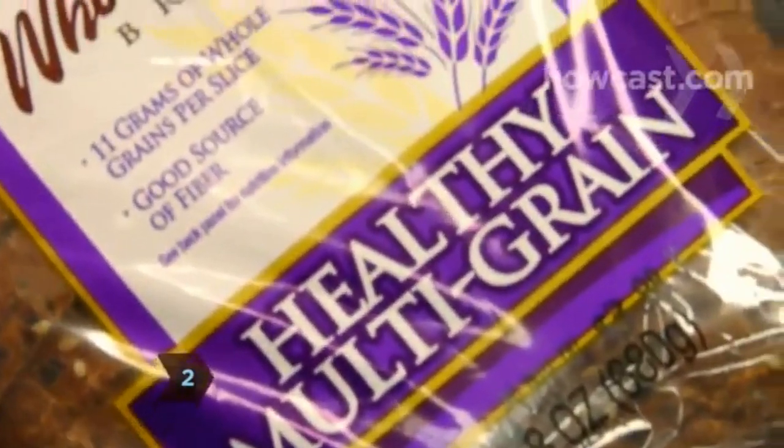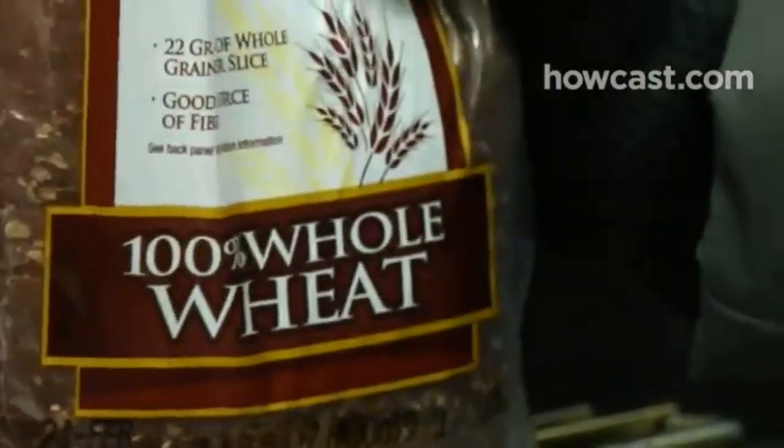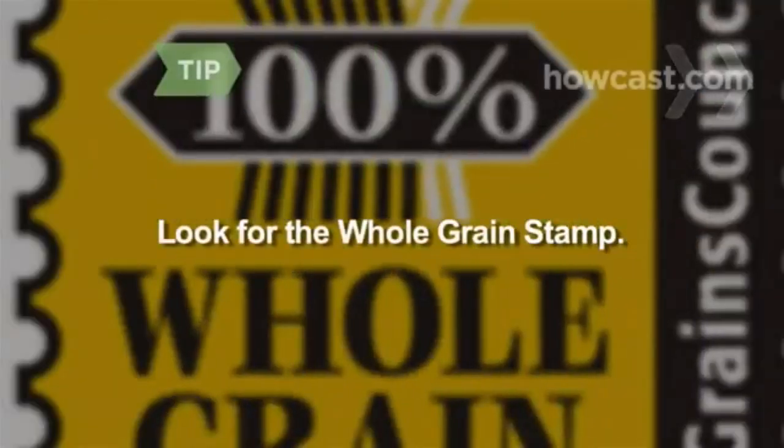Step 2. Don't be fooled by the word multi-grain. Just because a product has a lot of different grains doesn't mean any of them are the healthy, whole grain kind. Check the label. If the first ingredient is 100% whole wheat or whole grain, you're good. Look for products that bear the Whole Grains Council's Whole Grain Stamp of Approval, which means the item contains at least half a serving of whole grains.